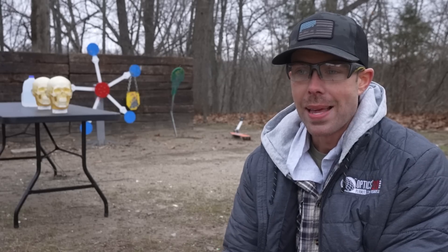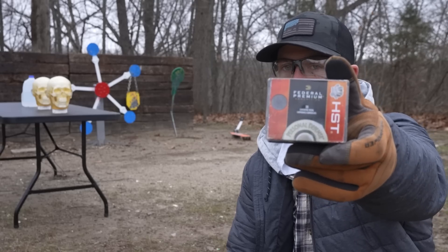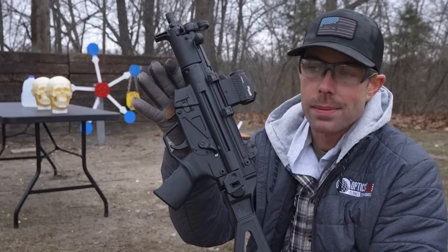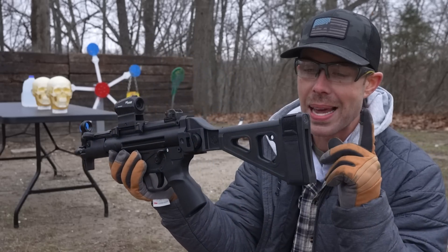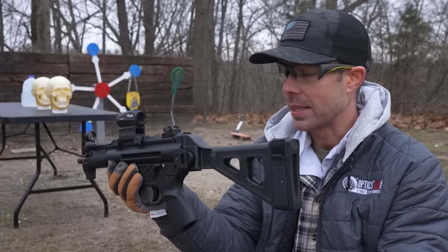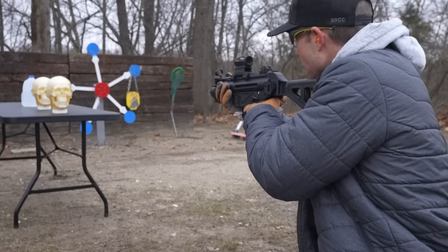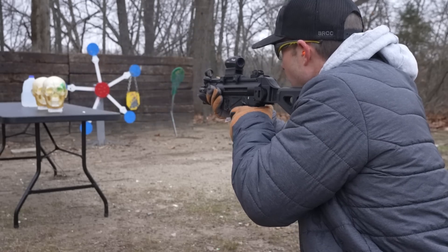We'll go ahead and start with the 9mm since that is one of, if not the most common, concealed carry caliber. The bullet we're using is the 124 grain Federal Premium HST, a very common self-defense round. I'm going to use the fake MP5 for this one, no magazine, since YouTube doesn't like them and we're only shooting one round. This video is being filmed literally on the day after the pistol brace ruling came out, so we'll see where that goes. Nine millimeter over-penetration — let's see what it does.